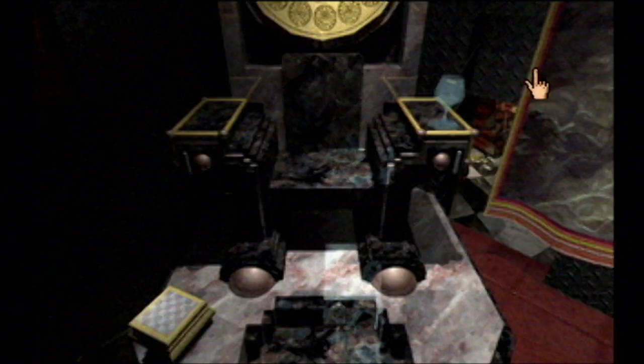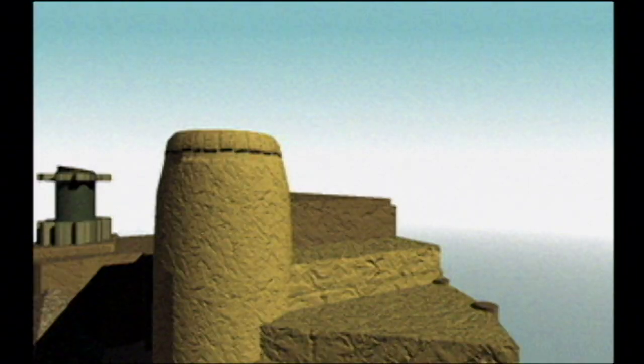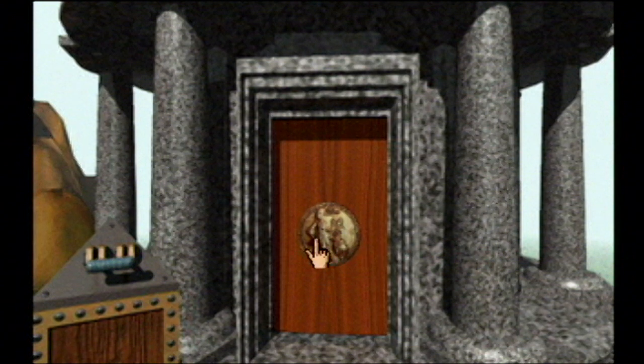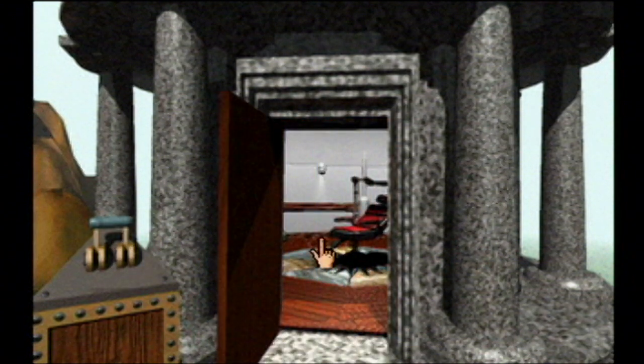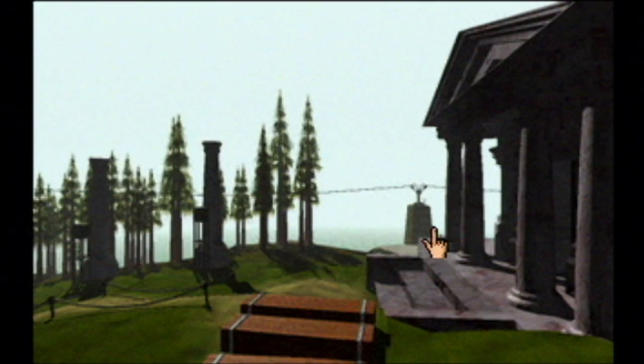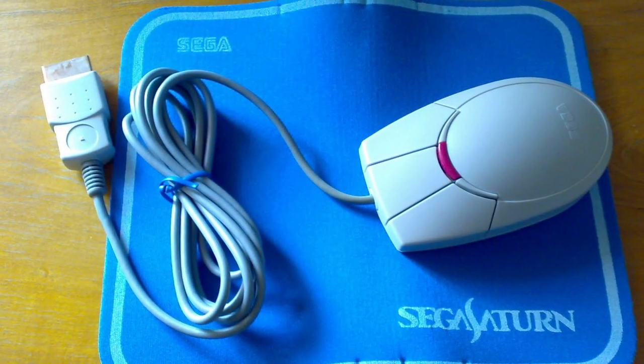Everything looks and sounds great, it doesn't load too slow, and there don't appear to be any major game-breaking glitches. The only real problem with this Saturn port is using a controller to play Myst. No amount of changing the cursor speed makes dragging it along with the d-pad any easier. It's not great, but there is a solution — Myst is compatible with the Saturn shuttle mouse.